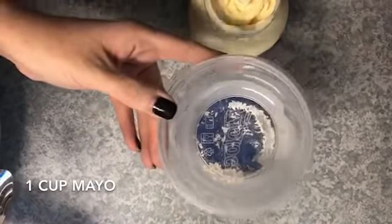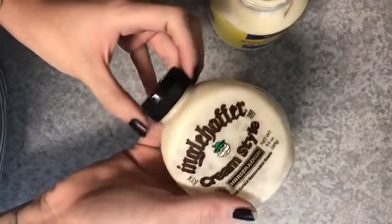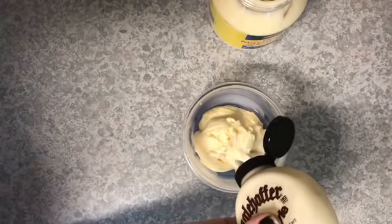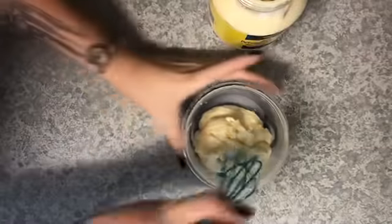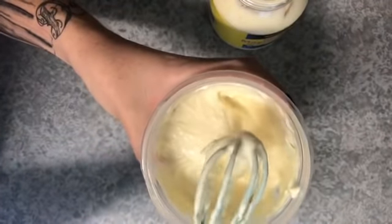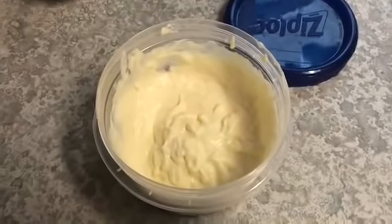Into a small Tupperware container I'm going to add about a cup of mayonnaise. I eyeball the cream-style horseradish because I know we like it on the stronger side. If you like a more mild horseradish flavor, or you're not sure if you like horseradish mayo at all, start easy. Ours usually ends up with about two tablespoons to one cup of mayo. Whisk this up very well, then give it a taste to see if it needs more horseradish or more mayo.